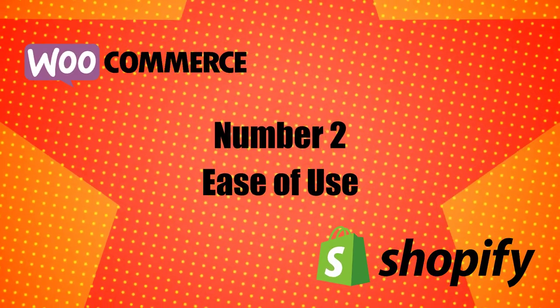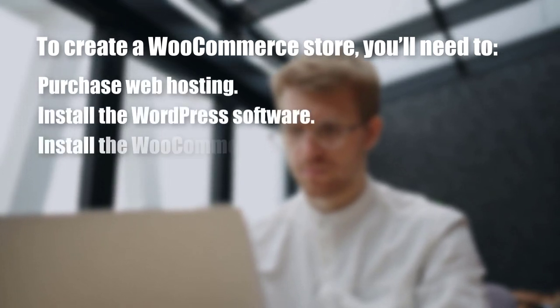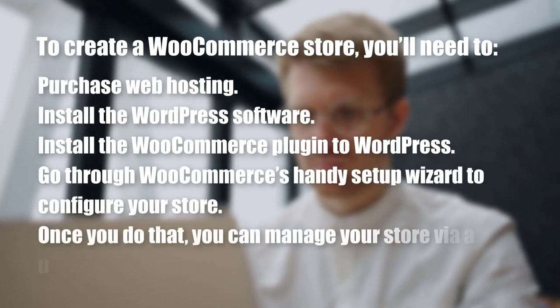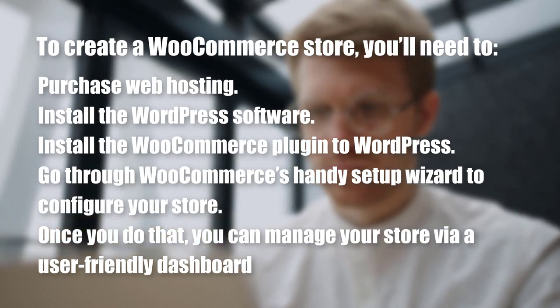Number 2: Ease of Use. WooCommerce is still easy enough for non-developers to use, but its setup process is a bit more technical than Shopify. To create a WooCommerce store, you'll need to purchase web hosting, install the WordPress software, install the WooCommerce plugin, and go through WooCommerce's handy setup wizard to configure your store. Once you do that, you can manage your store via a user-friendly dashboard.